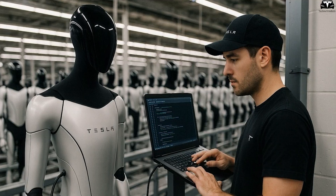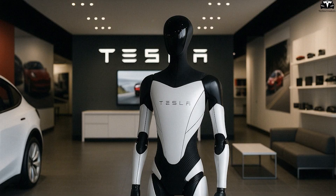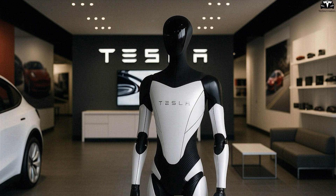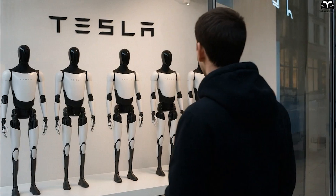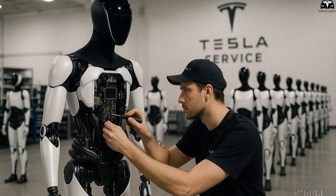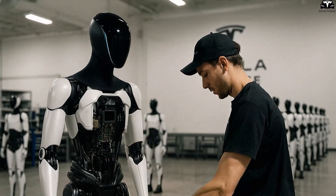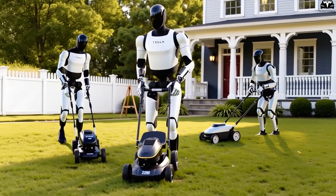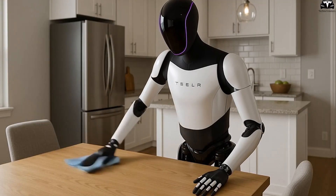Additionally, Tesla Bot continuously receives over-the-air (OTA) software updates, ensuring it is always equipped with the latest features, improved performance, and enhanced security. This prevents the robot from becoming outdated and continuously refines its ability to understand and serve users accurately according to the unique habits and needs of each household. Thanks to advancing artificial intelligence, Tesla Bot is becoming an intelligent home assistant that learns and adapts to every family member.